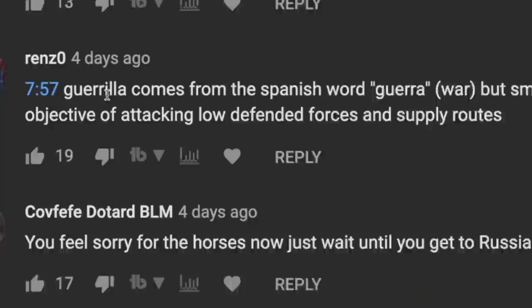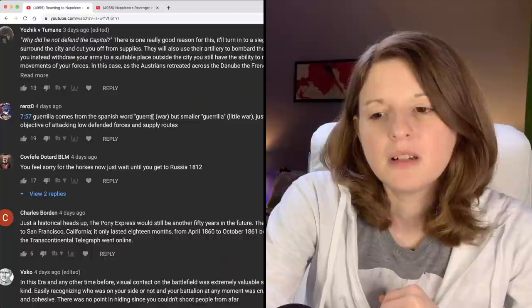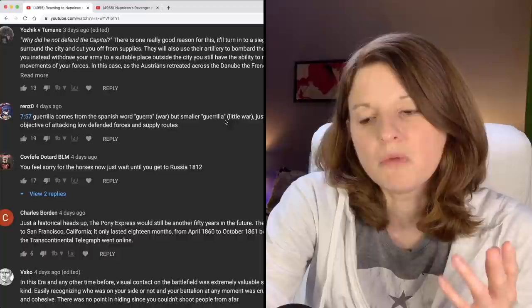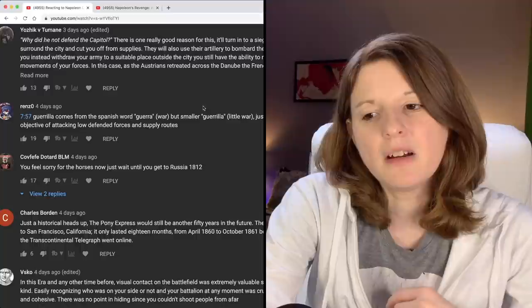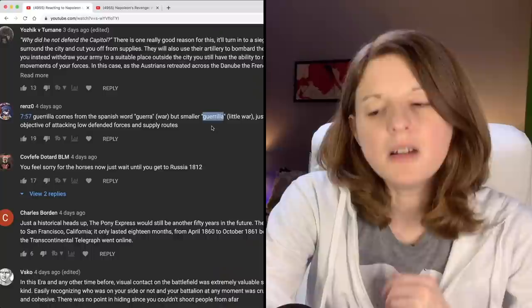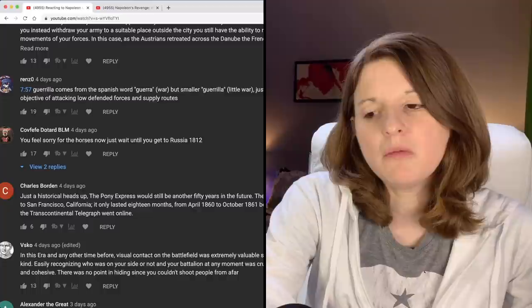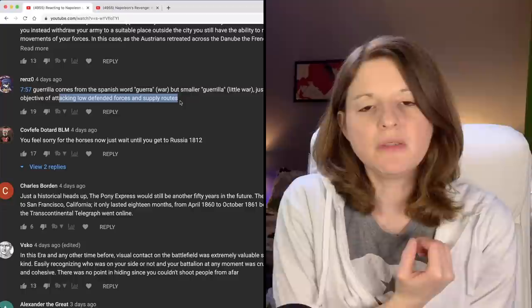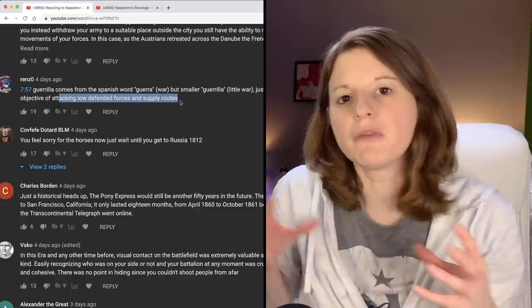Renzo says 'guerrilla' comes from the Spanish word — I can't quite pronounce it, but it means 'war,' and then guerrilla means 'little war.' I know you roll the R's, but I can't roll R's. The Spanish make the double L a Y sound. We call it guerrilla war — minor skirmishing with the only objective of attacking lightly defended forces and supply routes. I've always been told guerrilla war means you're using cover and doing the skirmishing thing in smaller groups, instead of the big line fighting we're seeing in these videos.